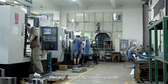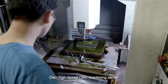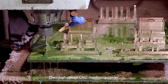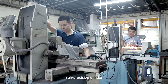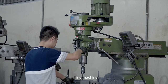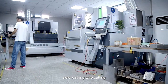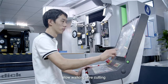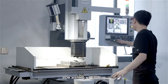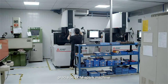Owen High-Speed CMC Machining Center. High-Precision Grinder. Milling Machine. Slow Walking Wire Cutting. Precision EDM Spark Machine.